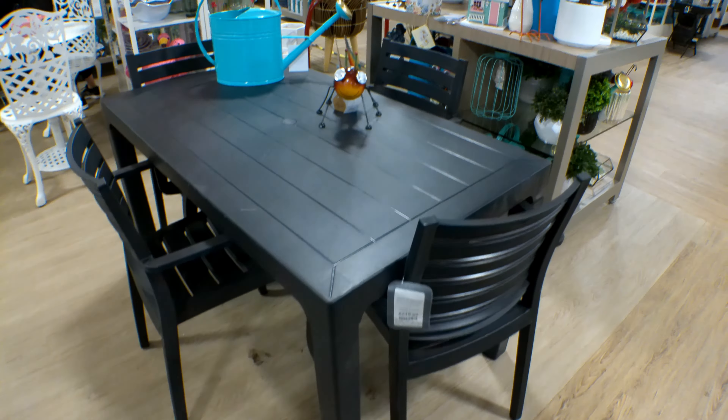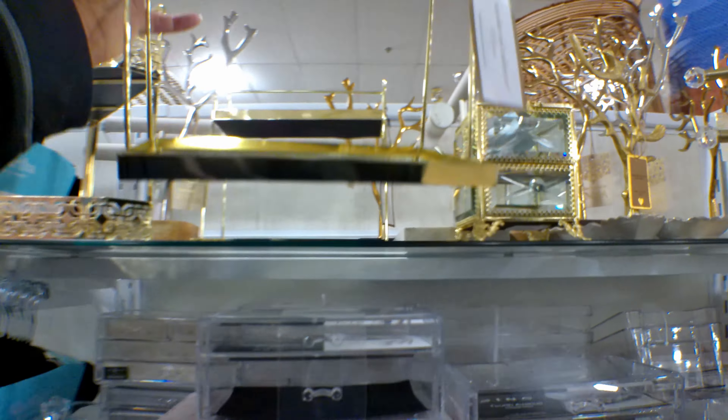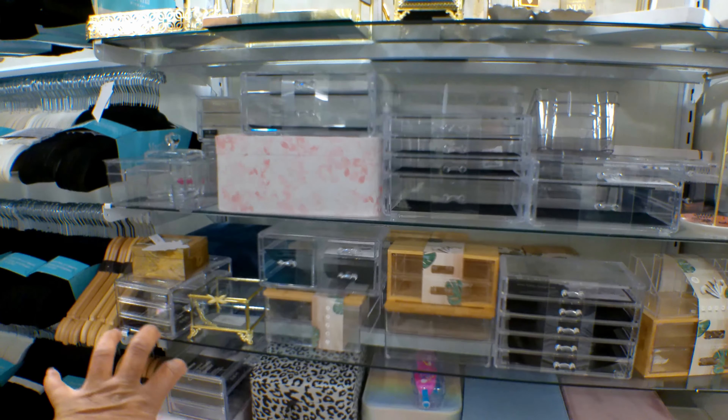You know how all the influencer girls have those pretty gold shells to sit their perfume on with mirrors? These are $19.99. They have this one right here with a mirror on top as well, also $19.99. I want to pick up two of these because I have so much perfume and I'm running out of spaces to put it. Those are cute, and then they have all the acrylic containers for your makeup.